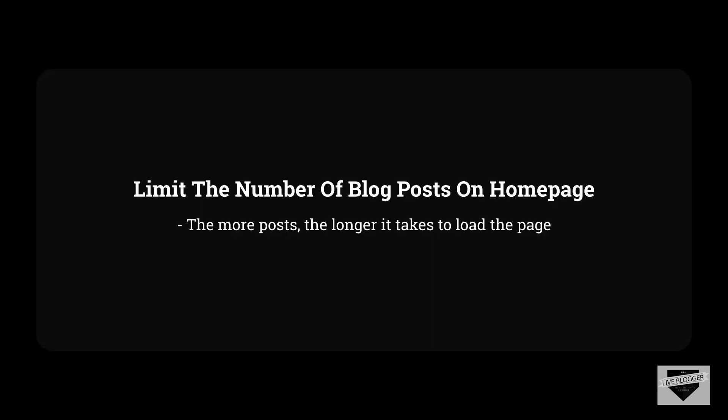One thing you can do to make your Blogger website faster is by limiting the number of blog posts that appear on the homepage of your website. The more posts Blogger has to show, the more requests it has to make to the server, which will result in a slight delay in the loading speed.